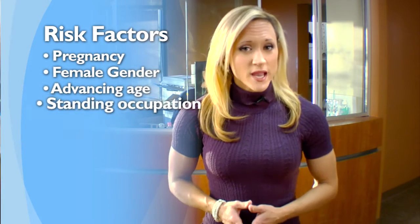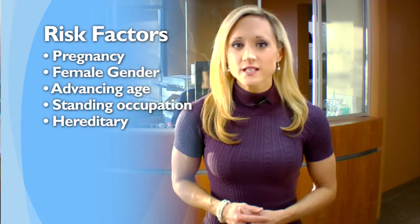Venous insufficiency is the underlying cause for most varicose veins. Some of the risk factors include pregnancy, female gender, advancing age, a standing occupation, and most often hereditary factors.